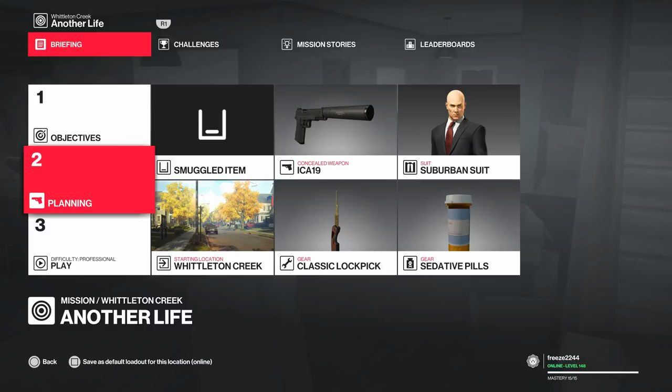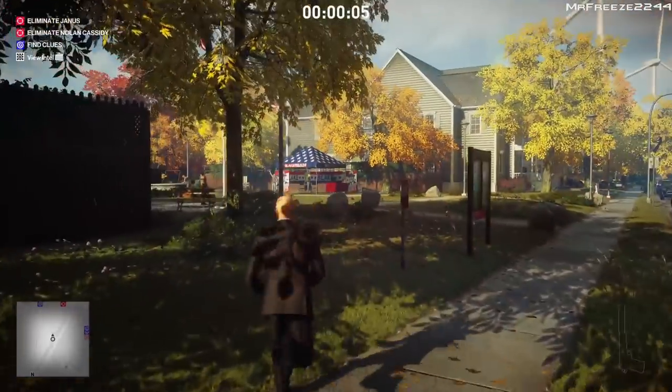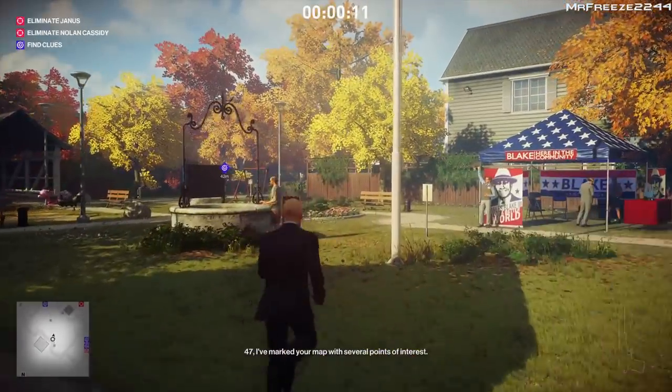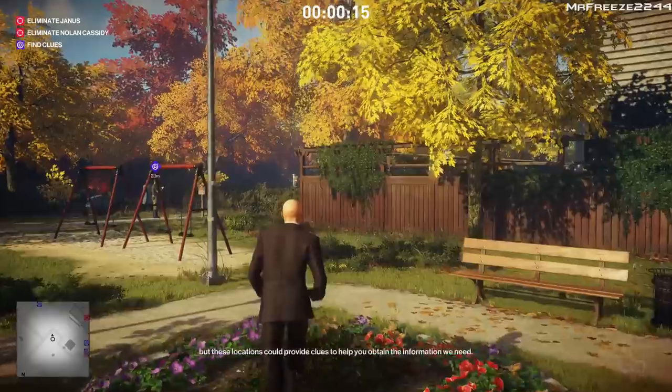For this particular challenge we're going to bring along our normal lockpick, our pistol, and some sedative pills or a sedative vial, whichever you have in your inventory. We're going to start in the default location. To get this challenge done, we need to collect all the clues dotted around the map — overall there are about nine of them.